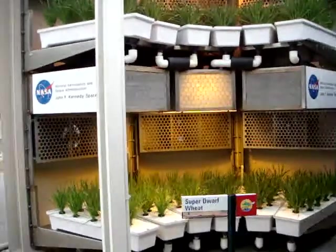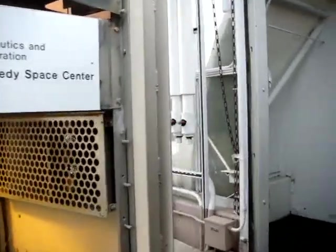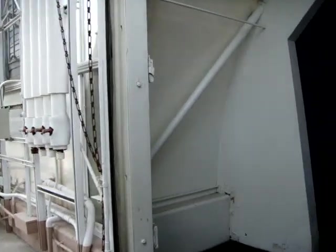These greenhouses represent just a tiny fraction of the work being done worldwide to produce bountiful harvests for our growing population.